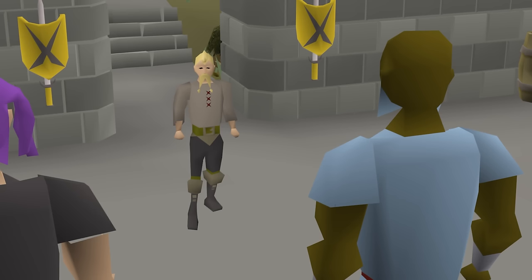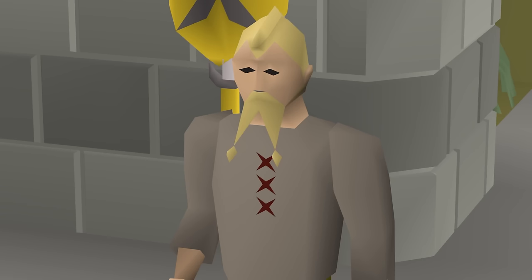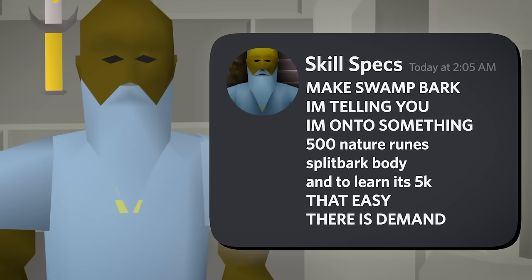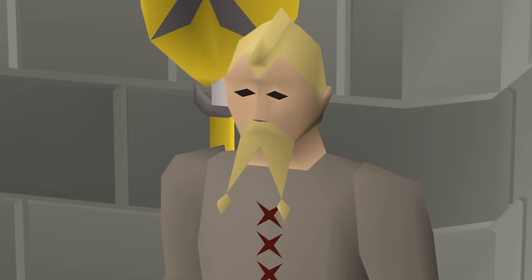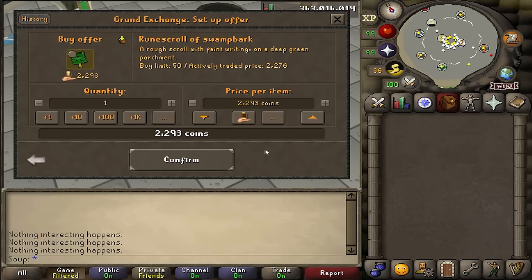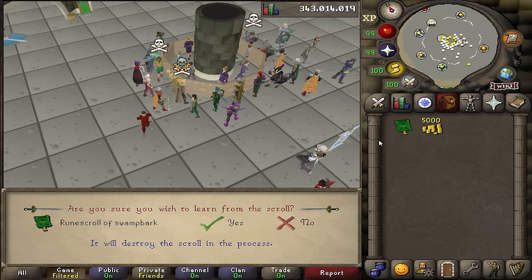Skill Specs told me to make Swamp Bark armor. He said, "Make Swamp Bark, I'm telling you, I'm onto something. 500 nature runes, split bark body, and to learn it's 5k. That easy, there is demand." What Skill Specs is saying is that first we need to buy a rune scroll of Swamp Bark, which unlocks the ability to craft Swamp Bark armor from Split Bark armor. Swamp Bark is a mid-level magic armor that increases the duration of bind spells, making it occasionally popular for use in PvP.